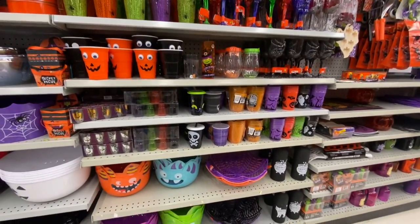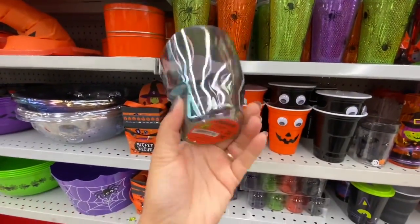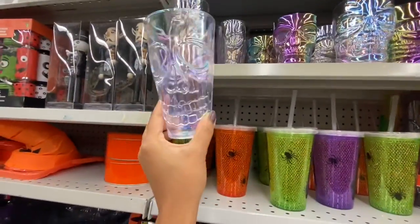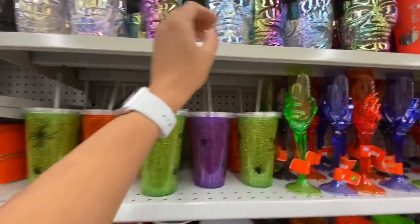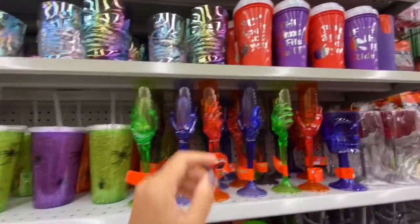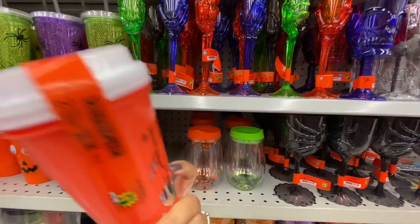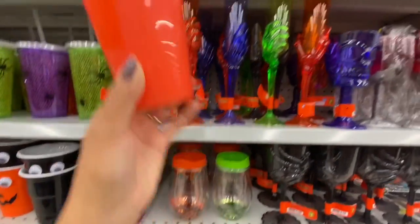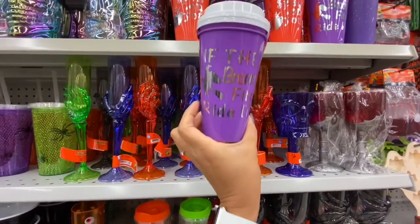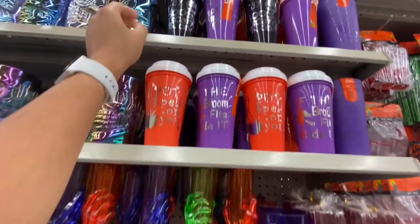Lots of cups, tumblers, and baskets. These plastic ones are pretty — $4.25 for two sizes — with iridescent and holographic look. These are two in a pack for $1.25 in three color options: orange, purple, and black.